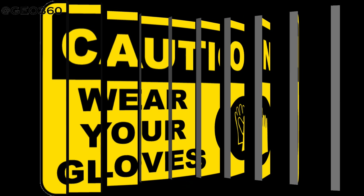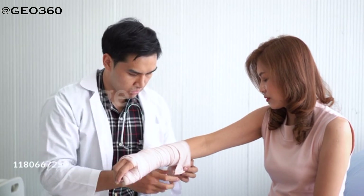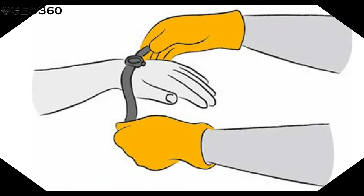Protect the burn victim by wrapping them in a clean sheet of cloth or blankets. If possible, wash your hands and keep yourself hygienic before approaching the victim. Put on gloves or use a clean plastic bag before approaching the person's wounds. Cover the wounds with a clean cotton cloth.